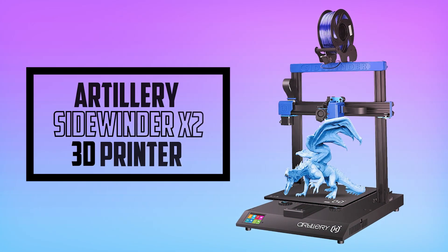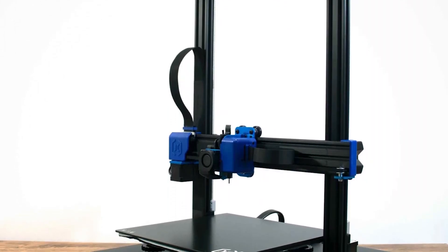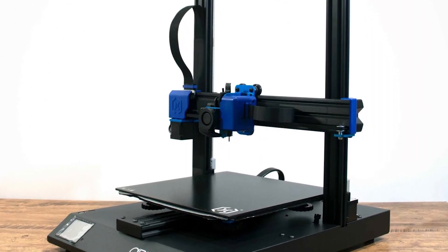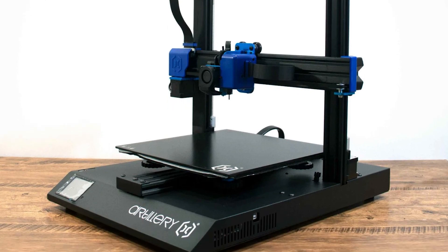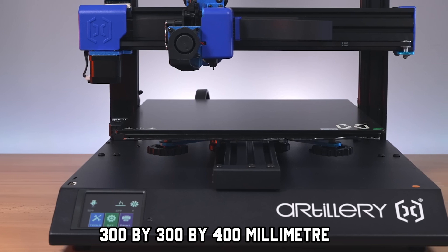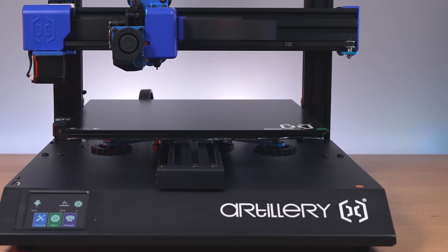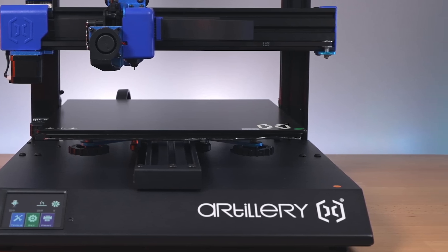At number 2, it's the Artillery Sidewinder X2 3D Printer. The Artillery Sidewinder X2 is an FDM 3D printer that allows you to print with a huge variety of flexible filaments. It has a build volume of 300x300x400mm and a direct-drive extruder, so if you're looking to make bigger prints with flexible filaments, this 3D printer is perfect for you.